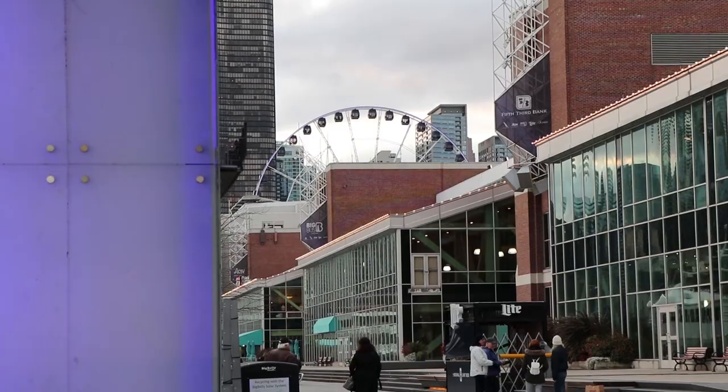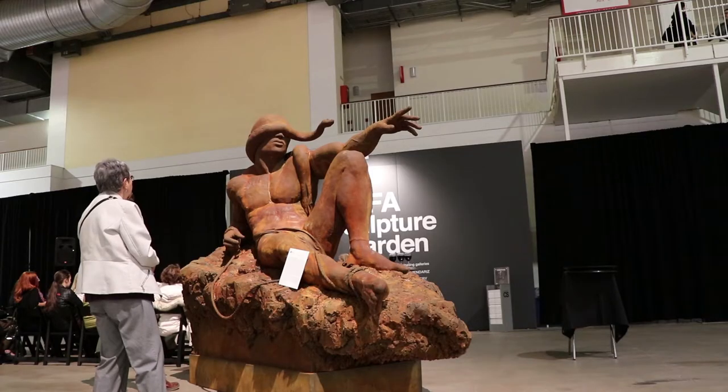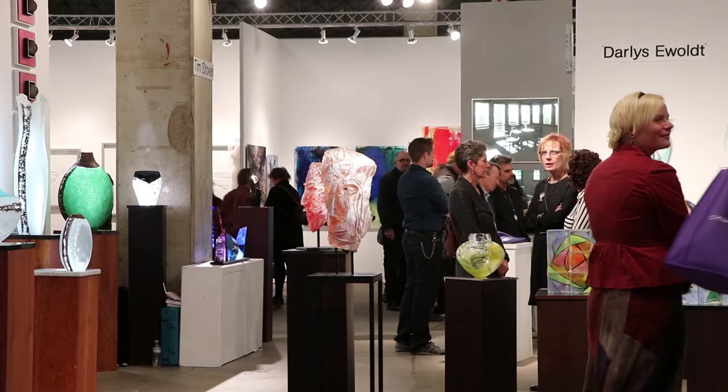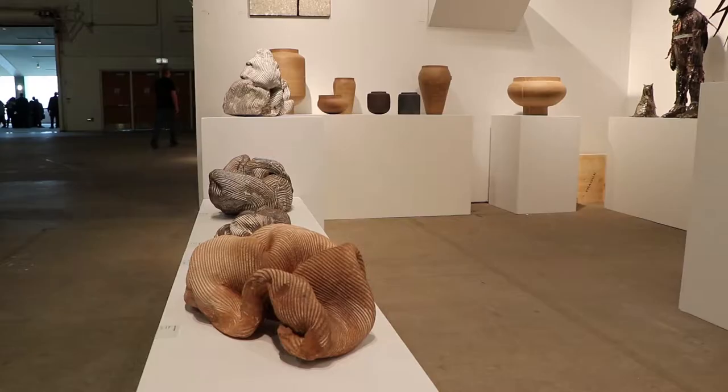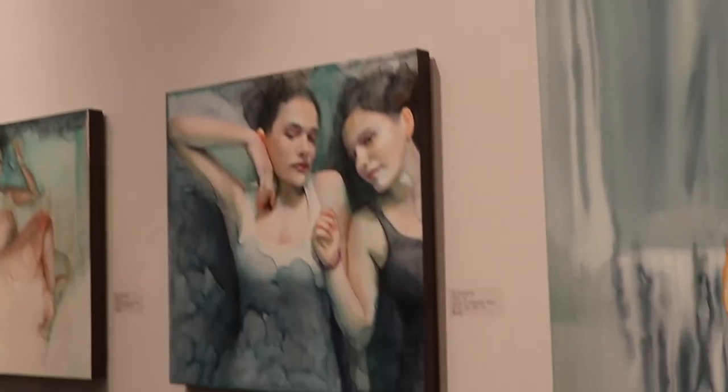The end of the Navy Pier in Chicago is only the beginning of witnessing the yearly gathering of the SOFA — the Sculpture, Objects, Functional Art and Design Convention — which brings artists and exhibitors from around the globe as they come to show the meaning of their creative expression.